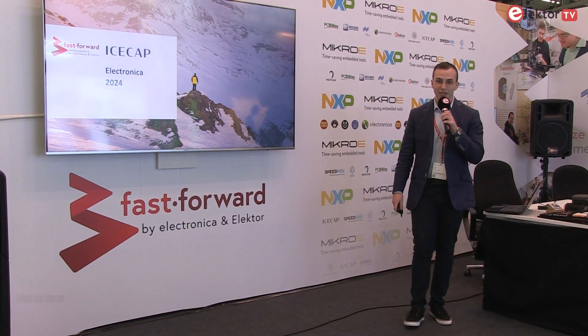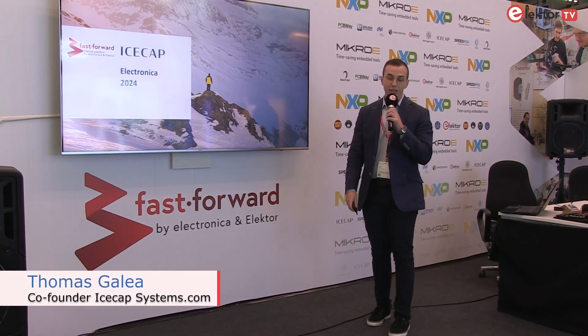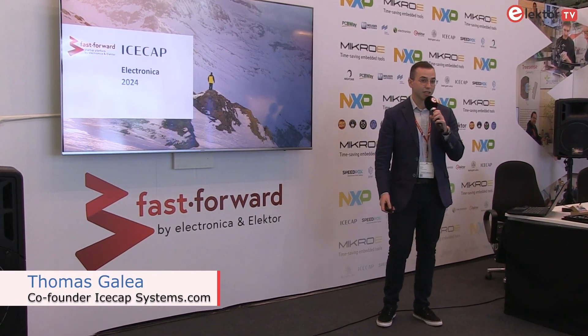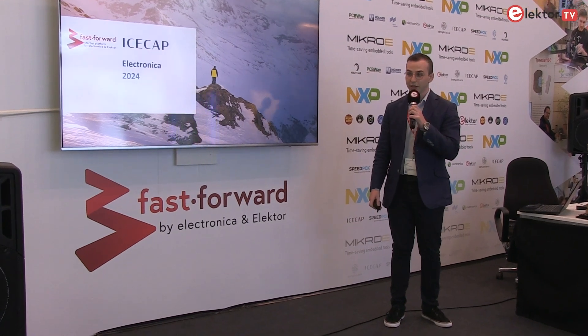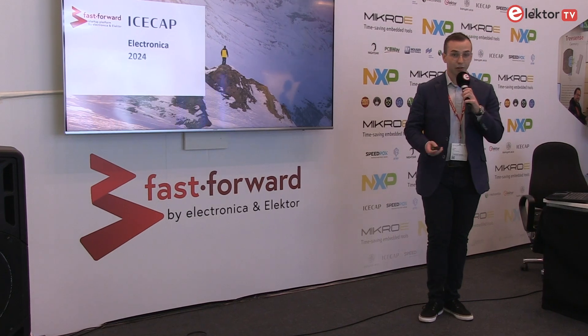Good morning, Electronica. My name is Thomas. I'm an engineer, one of the co-founders at IceCap Systems. IceCap Systems is a spin-off from the University of Malta specializing in active thermal management solutions, specifically microscale cooling.